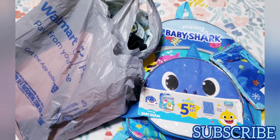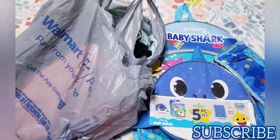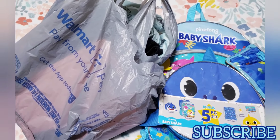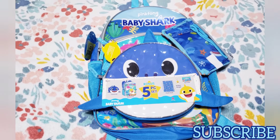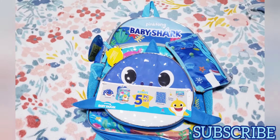Hey guys, welcome back to my channel, it's me Dulce. In this video I have another Walmart clearance haul, so if you want to see what I got, just keep watching.